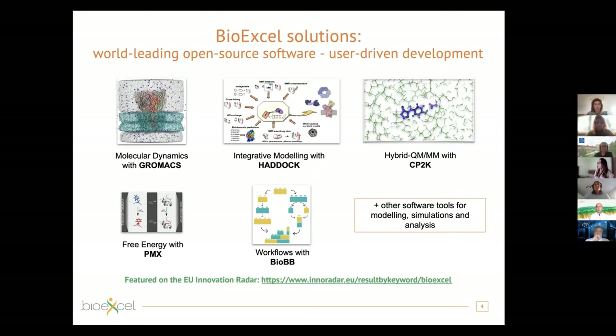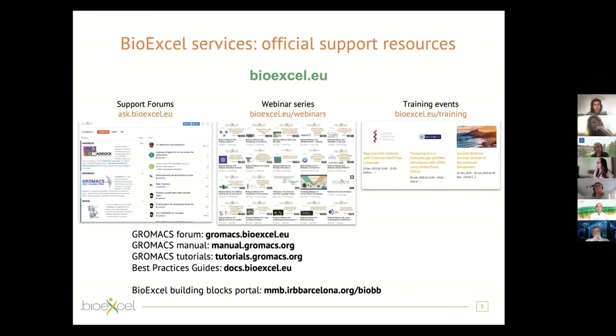I also want to point out our work on development of platforms and workflow solutions, such as the BioExcel Building Blocks (BioBB), which allow you to mix and match various tools and create your own workflows. This will dramatically improve your productivity and automate how you do research on HPC. In addition to these applications, we have a broad range of services. You've probably already been to the support forums — in particular the gromacs.bioexcel.eu forums — where you find a lot of valuable information. We also run webinar series covering many topics related to biomolecular simulations.